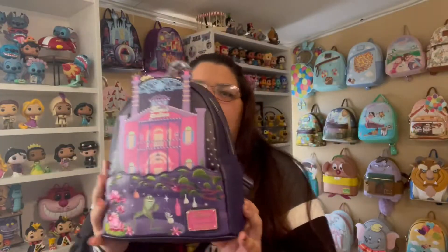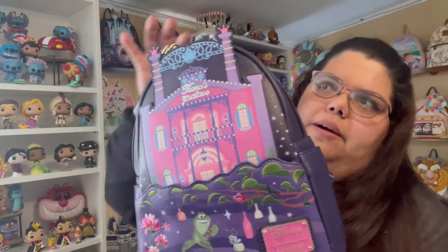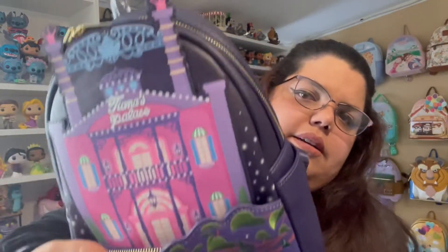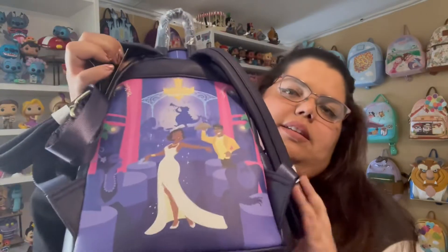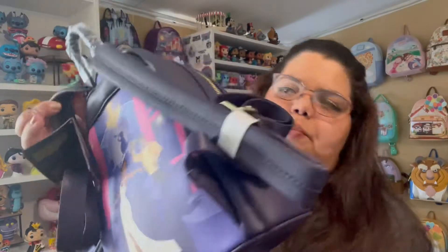Then we have Tiana from Princess and the Frog, and we are back to the pink and purple colors. This one has a pocket here and does have side pockets, and again this gorgeous art in the back. I'm loving these colors.